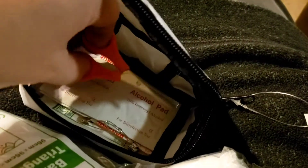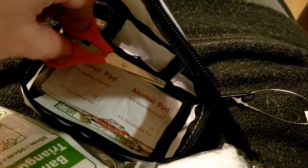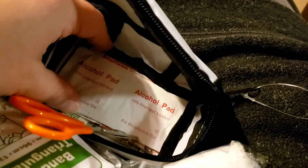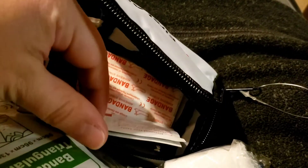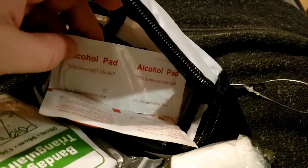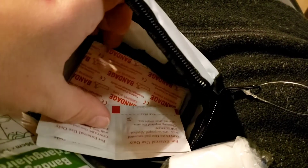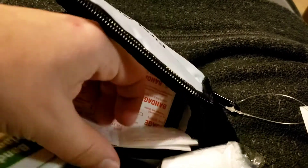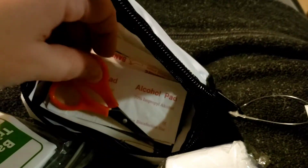I actually expected the scissors to be cheaper quality, but that's a pretty good size pair. There are also band-aids and wound pads. So there's what we've got in this little first aid kit.